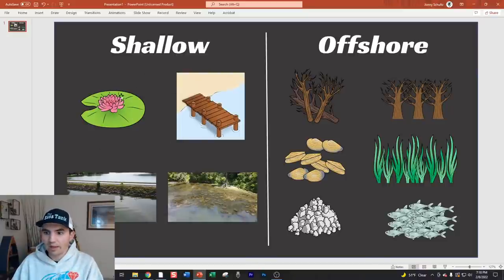On the offshore side, cover that holds schools includes brush piles, standing timber, shell beds, offshore grass, rock piles, and bass schooling on baitfish. Most anglers already think of these as multi-fish areas, but a lot of guys don't think about those four shallow water cover types holding schools. This might actually be the key to me becoming a better shallow water angler - picking my battles instead of just fishing random shallow stuff.